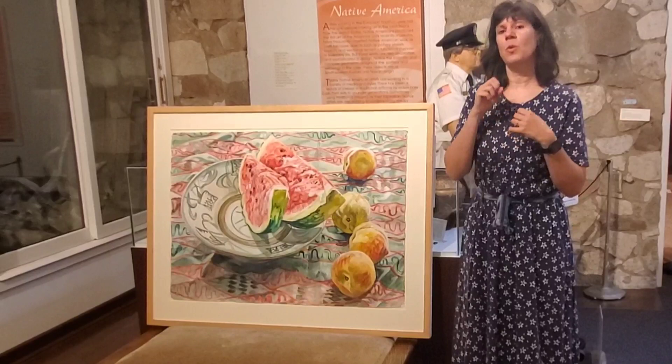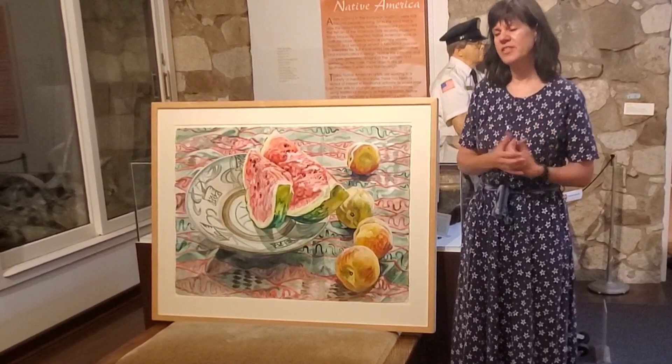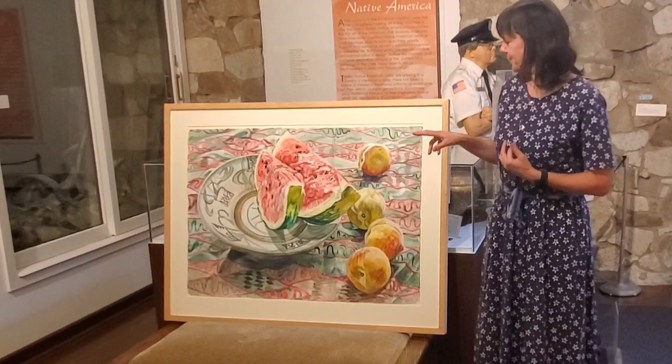Janet Fish said she took a couple of classes in abstract expressionism — that's what a lot of people were teaching — but decided it was not for her. She said, 'I like to paint and make things that look like stuff from real life.' And that's what she decided to focus on, and that's exactly what she did.